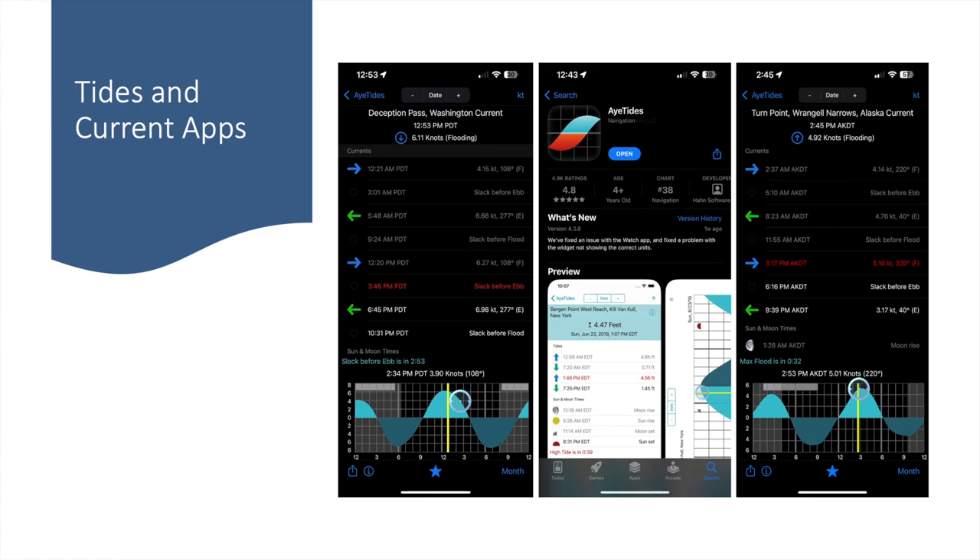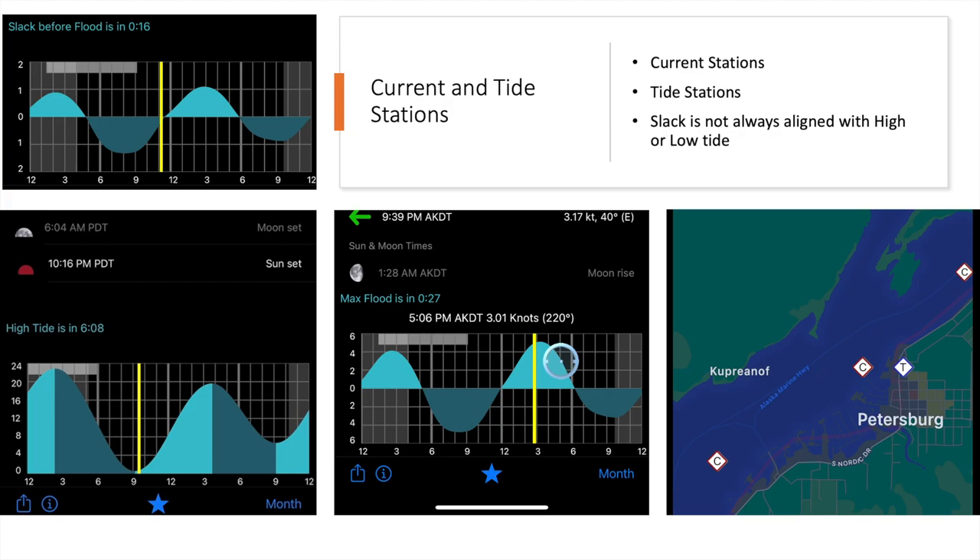Most tide and current apps only tell you the times of slack. There are days where Deception Pass doesn't peak above four knots, in which case the gate is open all day for me. It's also important to note that slack doesn't always occur at high tide and low tide — there are designated tide and current stations and they are separate. Often high and low tide do align with slack, but not always.